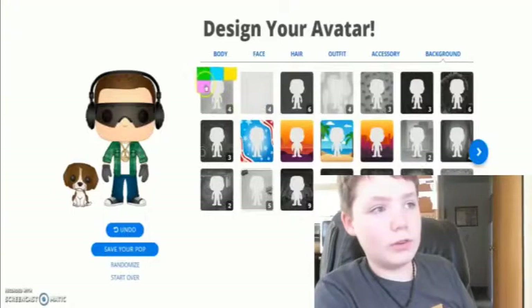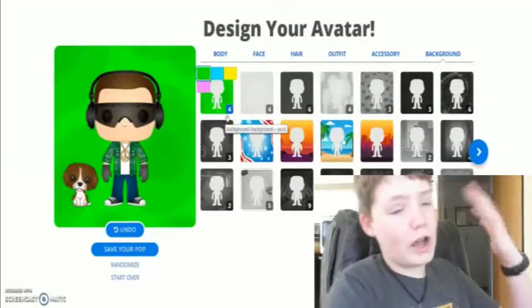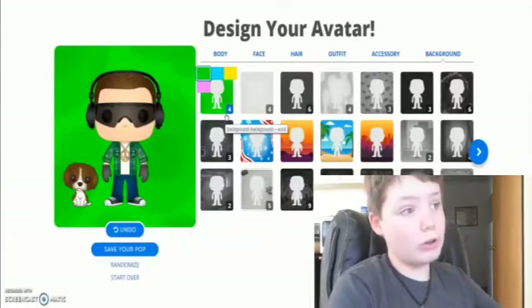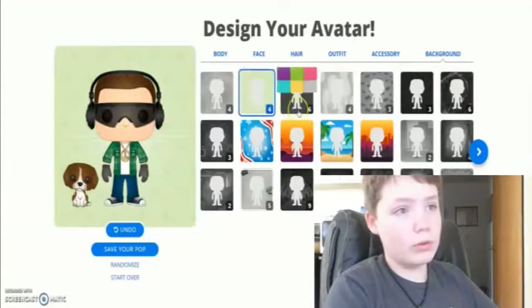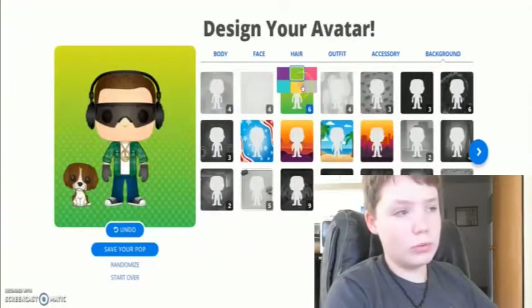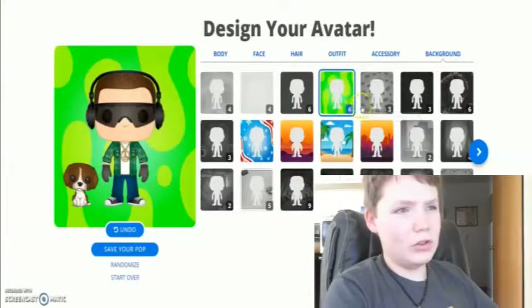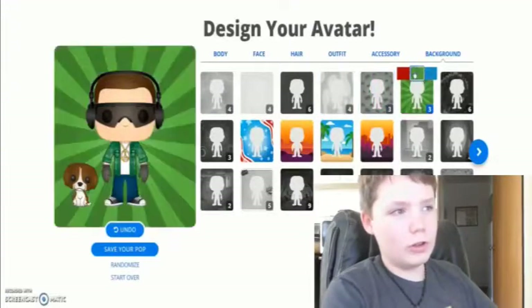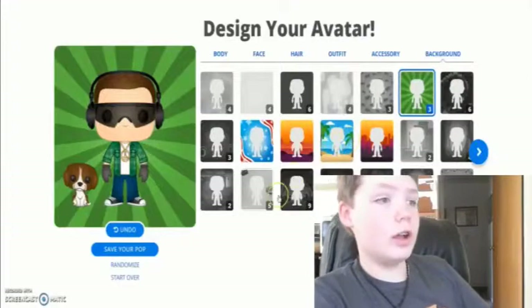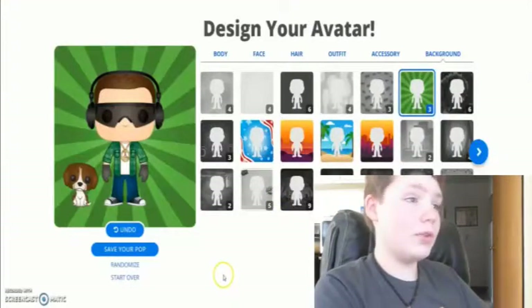Now I gotta pick a decent background. That one looked good because I like neon green, so that would look cool, but I don't know. It looks too 80s, like from those photo places. This one looks good — I think that looks good. I think my Funko Pop looks good.